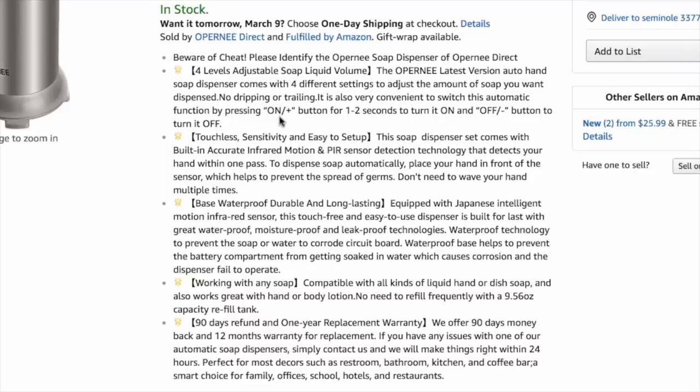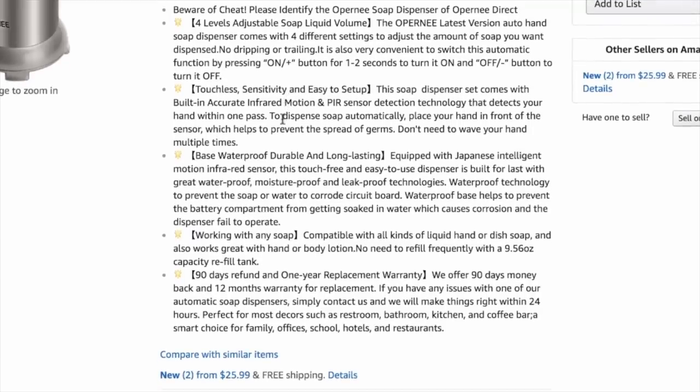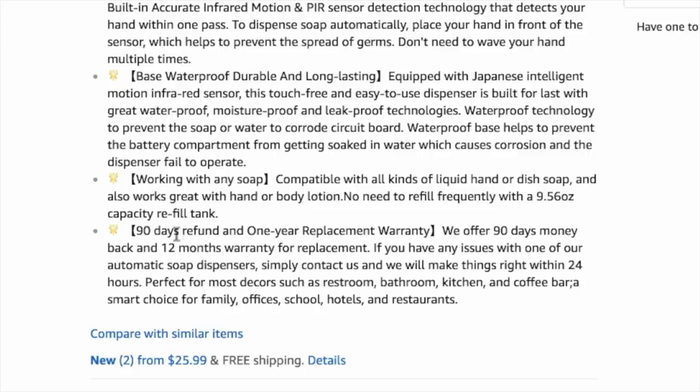Scrolling down, you can see how much they've used their bullet points to get as much text on the screen as possible. They mix it up really well — using a mixture of benefits and features, and also using keywords. It's perfectly okay to use the same keywords in your bullet points that are in your title. One word of caution: you can see they're using brackets here — that's probably a grey area as far as Amazon's TOS, so be a little careful about that. Find the style guide for your category.